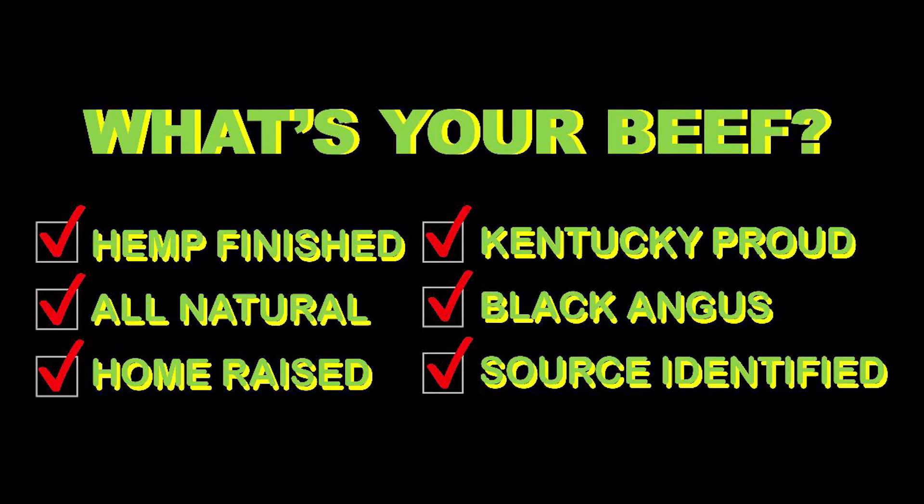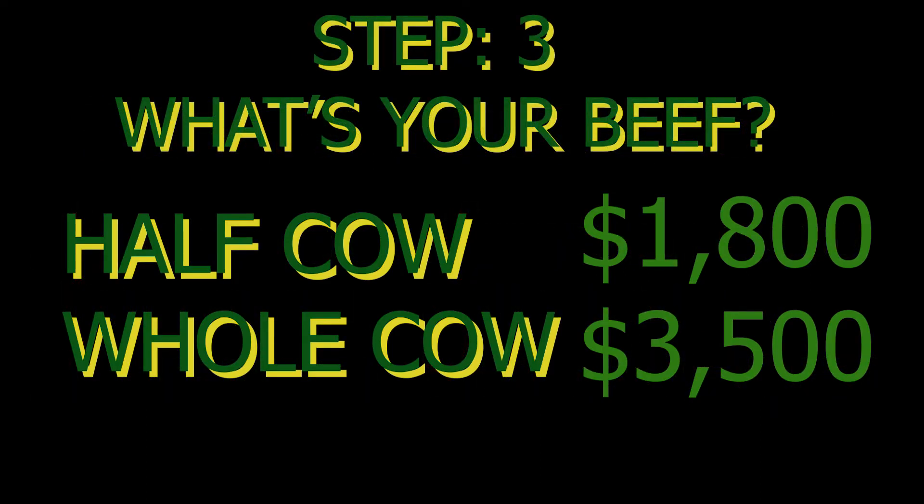Step 3: Watch your beef. Choose either a half or whole processed side of all natural, grass fed, Black Angus, source identified, Kentucky Proud, hip finished beef for your draft. Half cow draft is $1,800 and whole cow draft is $3,500.